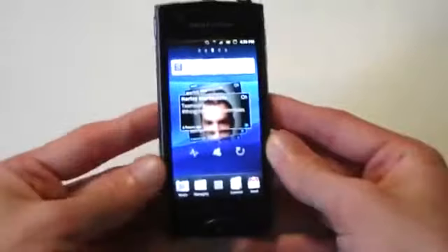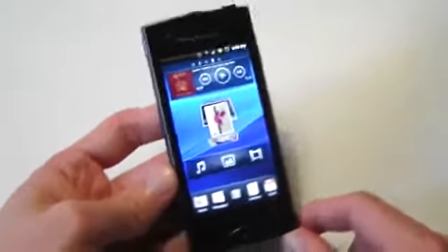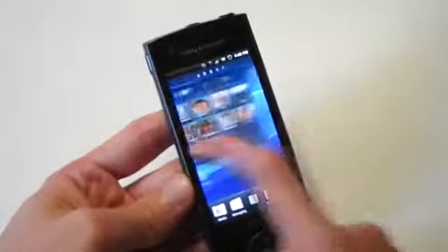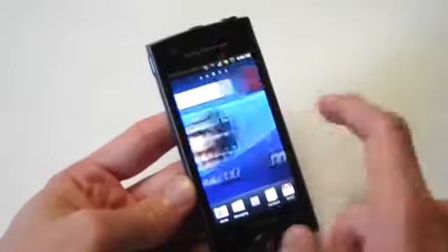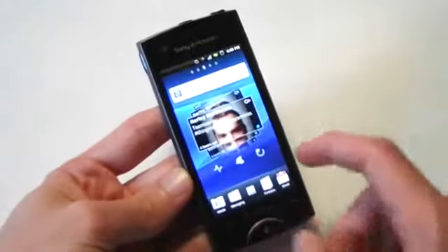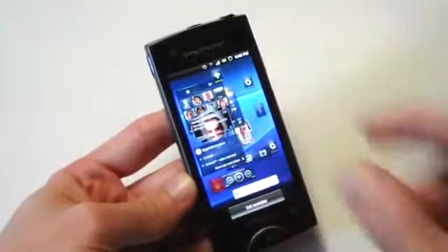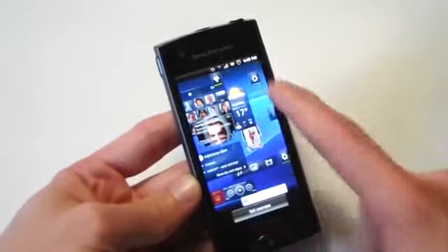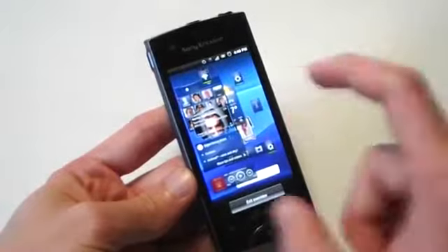The UI is powered by Android 2.3 Gingerbread with the Timescape UI over the top — that's Sony Ericsson's own concoction. You have five home screens with custom widgets and a couple of custom apps. There are some cool things, such as if you pinch in to view all your home screens — instead of showing them all, it just shows you the widgets you have, so you can view quick information like the music you've been playing or your photos and weather.